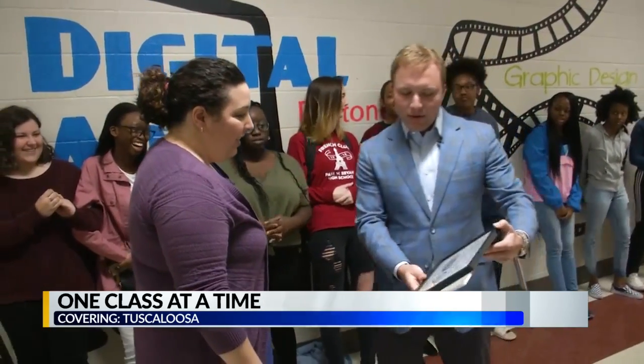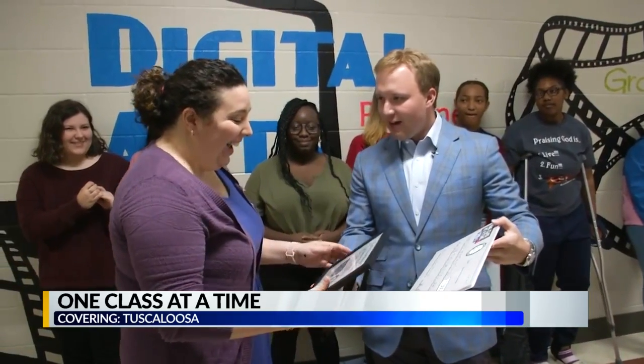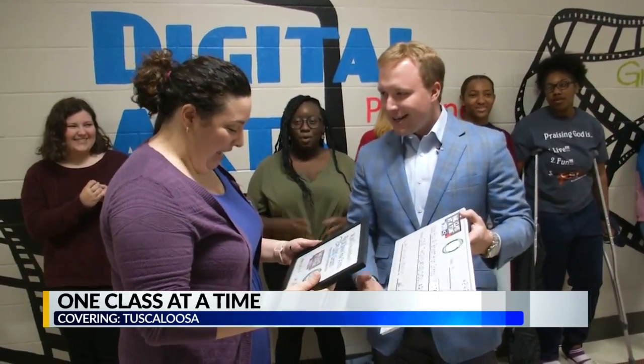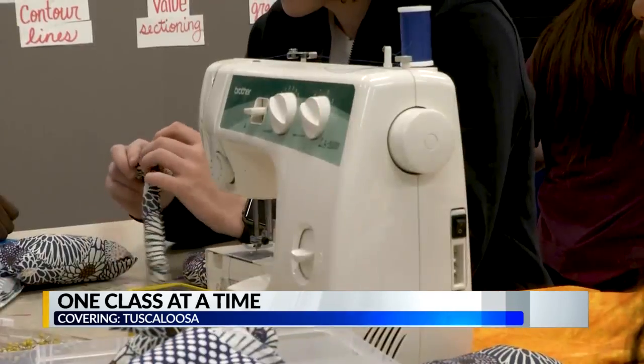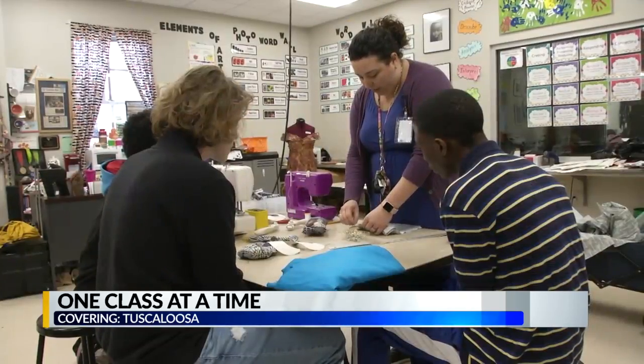CBS 42 and Eco Credit Union want to give you this $1,000 grant from One Class at a Time, and we're excited for you. Congratulations. Now she can purchase the extra supplies she needs so her students can get the most out of their classes.